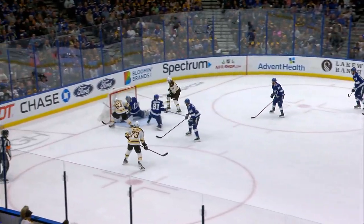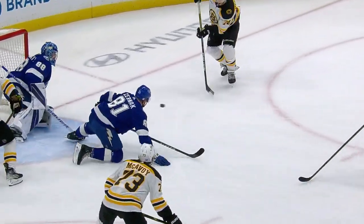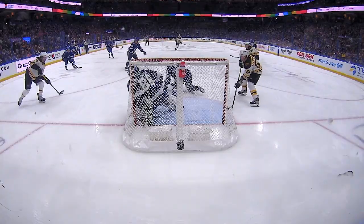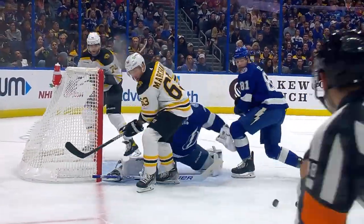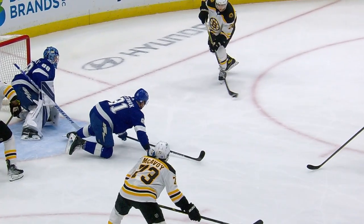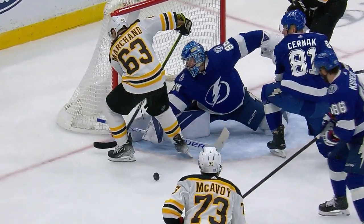Bergeron into the corner. Centering pass. Did Vasilevsky come across with a pad? Right there was Marshawn, and Vasilevsky with a stunner. A bit of a bouncing puck, off the stick, off the leg of Marshawn, but that guy Vasilevsky with the fastest legs in the National Hockey League.